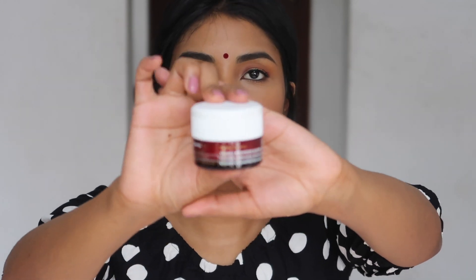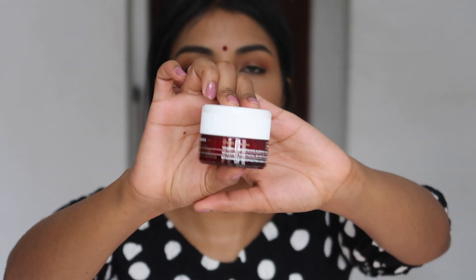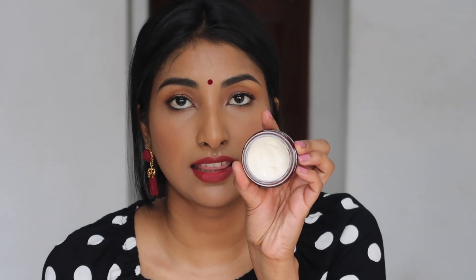While the under-eye cream is drying, I use the Coarse wild rose vitamin C brightening sleeping facial. It's the same packaging as the moisturizer — I take the tiniest bit, spread it all over my face, and go to sleep with it. It's basically an overnight face mask, and the next day I do the same thing again.